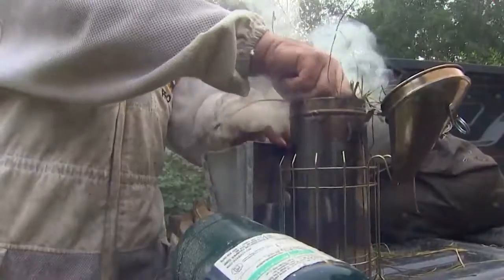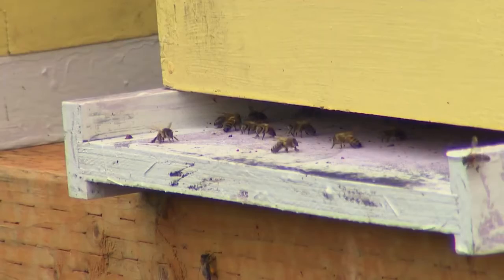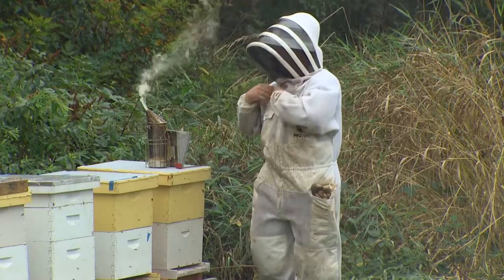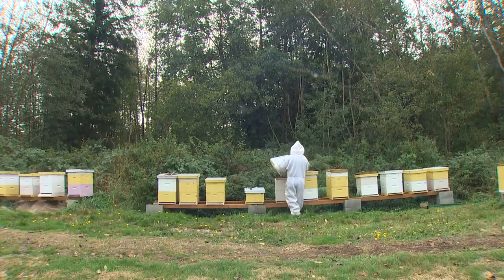The smoke keeps the bees calm, keeps the beekeeper from getting stung too much. Keeping bees — they are pissed. Sorry girls. Keeping bees comes with a certain level of uncertainty.